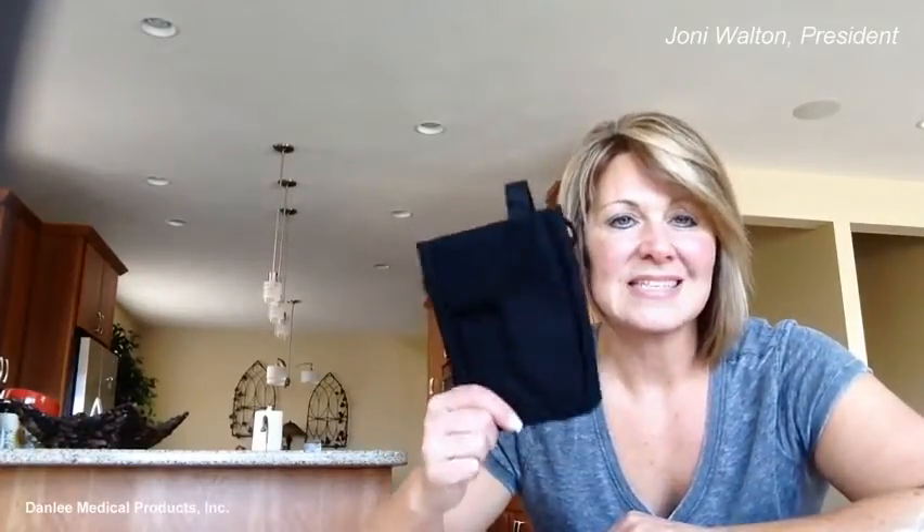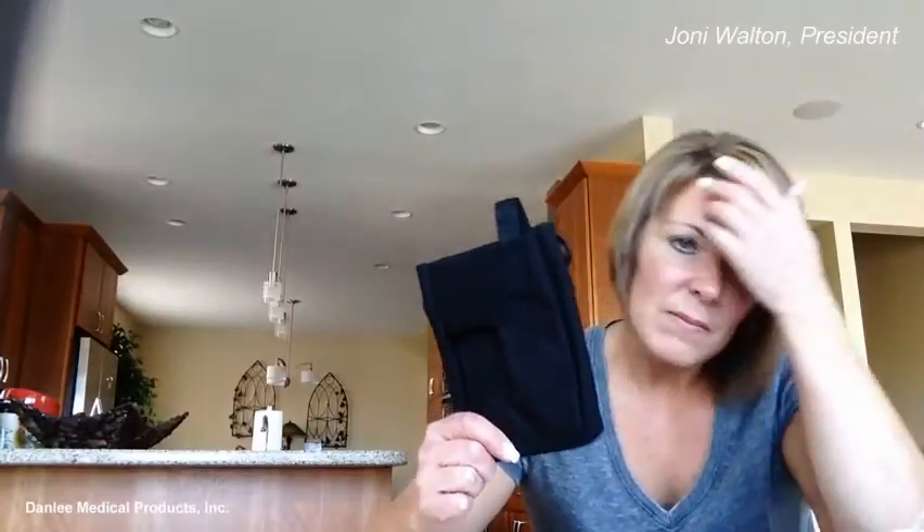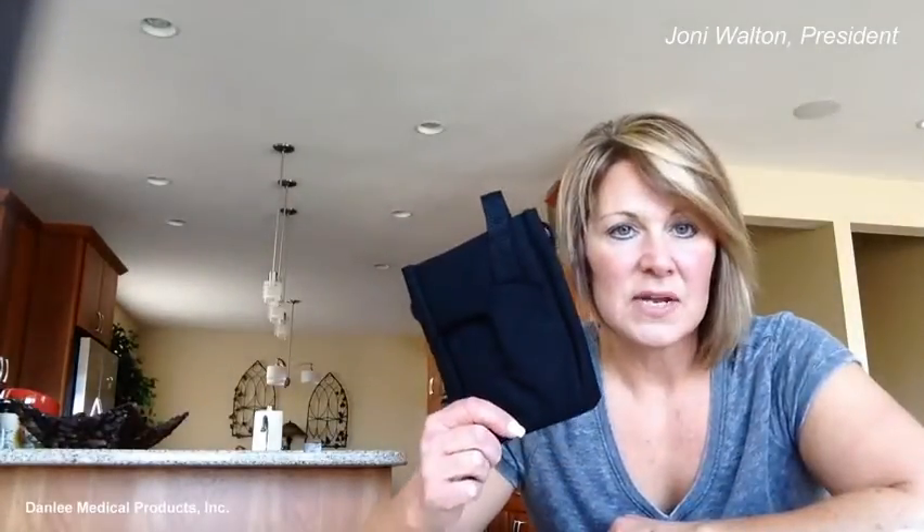Hi, I'm Joanie at Danley Medical Products, here today to talk to you about reusable and disposable carrying cases. Most equipment manufacturers on the market today provide a reusable case such as this for their holter or event recorder. The problem with this, quite simply, is cross-contamination.